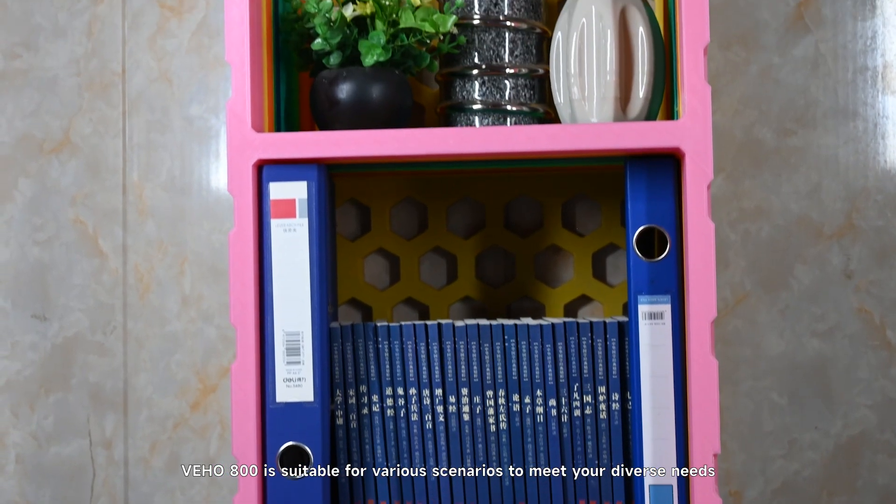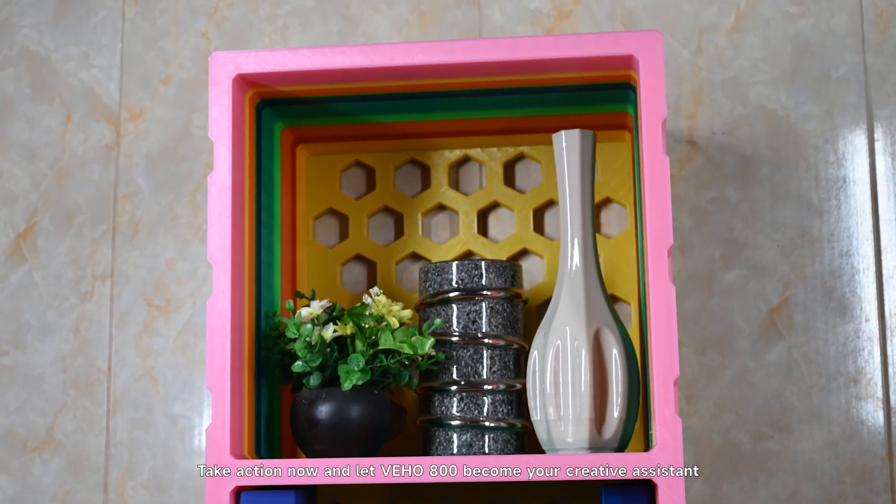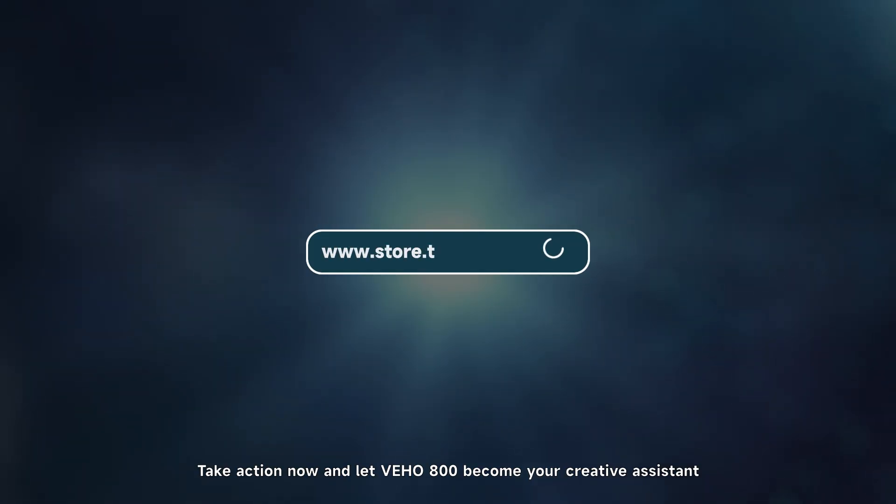Deho 800 is suitable for various scenarios to meet your diverse needs. Take action now, and let Deho 800 become your creative assistant.